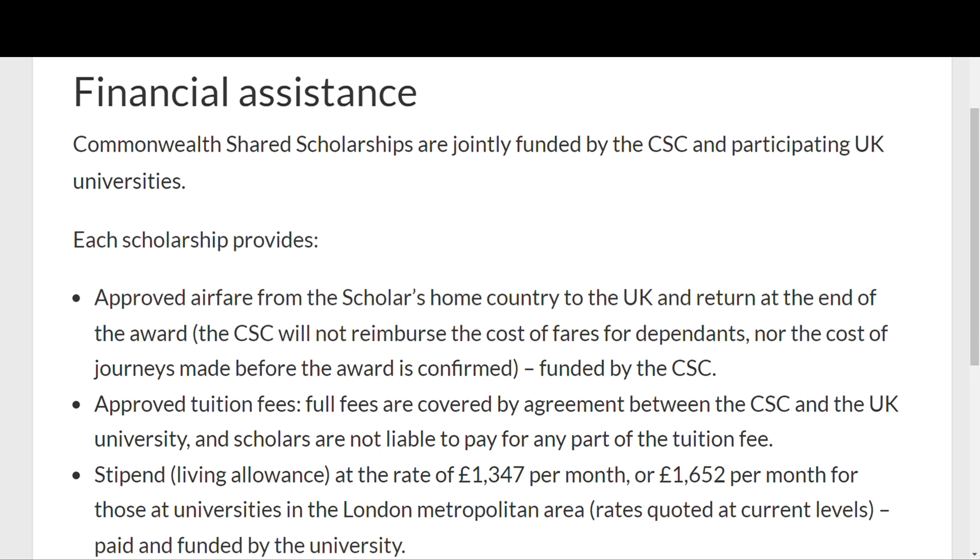Before we have a look at the full scholarship for today, let's quickly have a look at the benefits that this scholarship offers. As you can see on the screen, the financial assistance or financial benefits they provide.